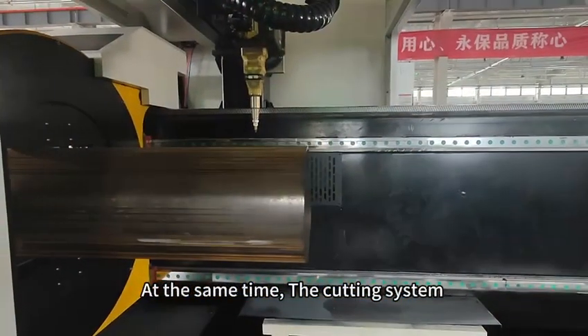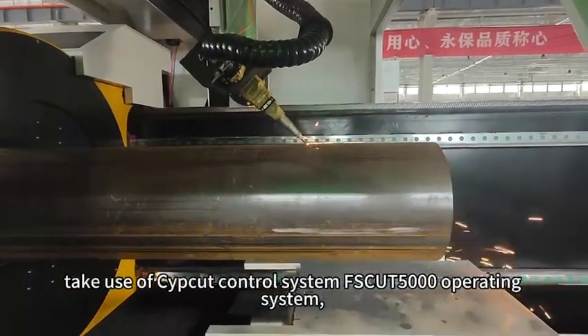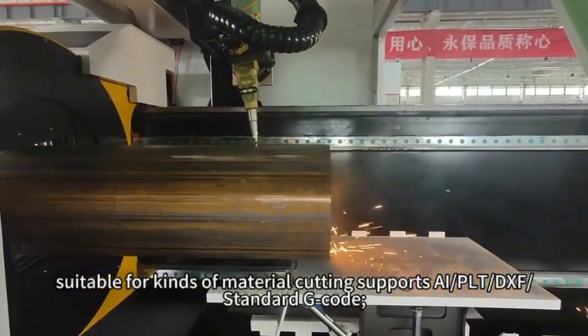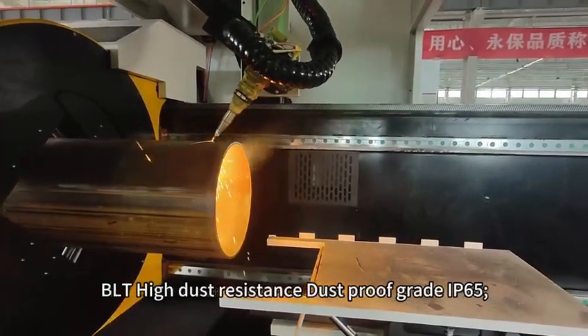At the same time, the cutting system makes use of the CYPCUT control system with FSCUT5000 operating system, featuring advanced technology suitable for all kinds of material cutting. It supports AIPLT, DXF as standard G-code, and the cutting head's dust protection grade is IP65.